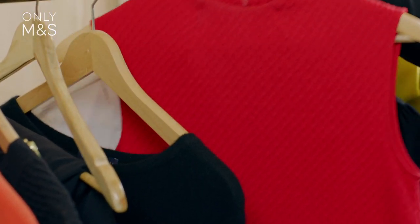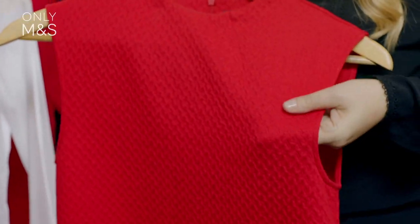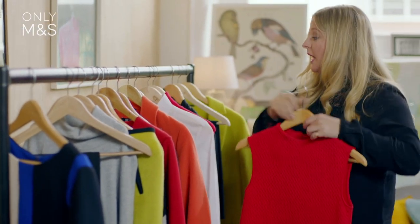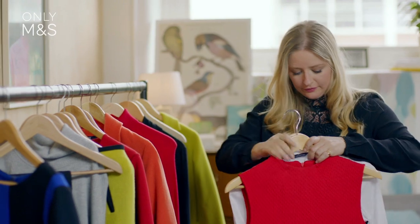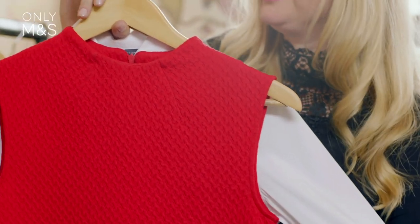One really effective way to work the bold brights trend this season is to think about layering. All you have to do is take your key building block piece — in this case I've chosen a red textured dress, which is a really lovely length that's flattering on everybody — and simply pop a long-lined shirt underneath it. This is the effect you get, and it makes it really bold, really graphic, and gives it a nice modern twist.